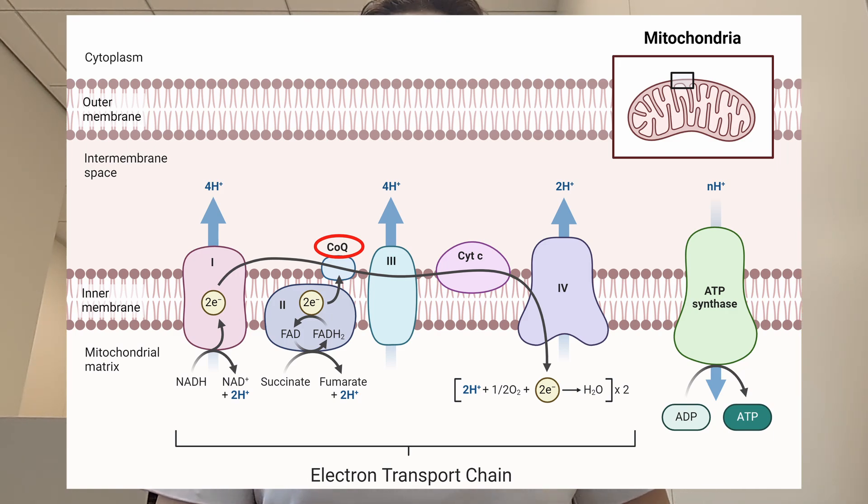Coenzyme Q10, circled in red in this picture, plays an important role in this process. It picks up electrons from complex 1 and 2 and transports them to complex 3. That's why it's called a coenzyme — it's a cofactor for other enzymes. Q10 was discovered when researchers were trying to understand the electron transport chain, and was first isolated from beef heart mitochondria by Dr. Frederick Crane in 1957. It then became clear that ubiquinone, or Q10, is present in all living forms — hence the name ubiquitous quinone — and it is an essential molecule for our mitochondria to function as intended.